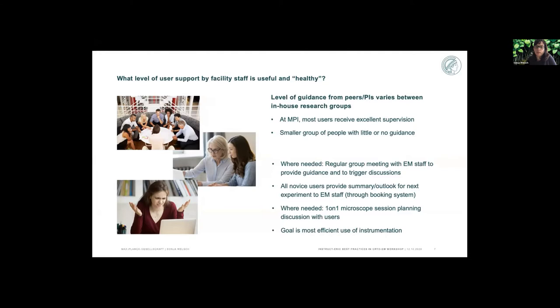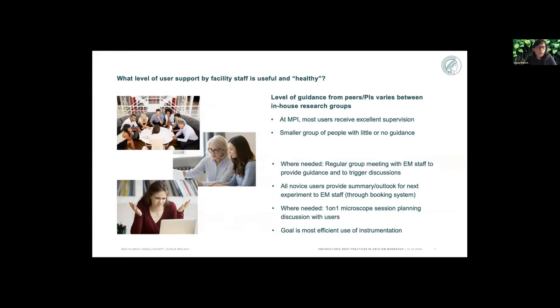For everybody who is independent, we just provide normal user support — nothing special. The goal for me is most efficient use of instrumentation. I really love to hear your thoughts on the pros and cons of protocol variations in a shared facility, what you think are useful levels of user support, or any other topics from what I've discussed. Thank you — I'm open to all kinds of questions.